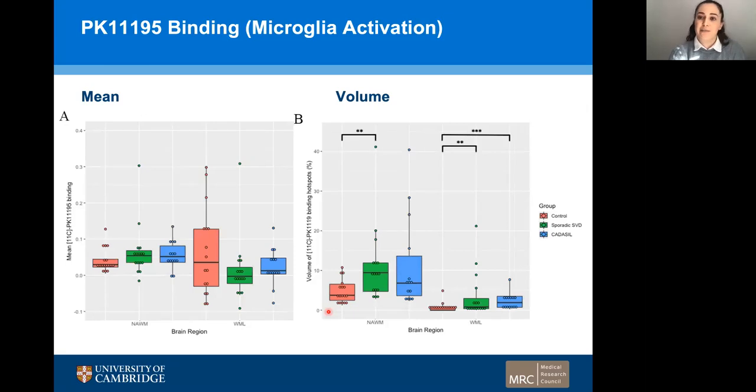We then explored the PK-11195 binding, which is a surrogate for microglia activation. When we took the mean values, we found no significant difference across any of the groups. However, when we applied the same hotspot analysis, taking the 95th centile of the control group and thresholding this value across the three groups, we found a significant increase in the volume of the PK-11195 binding hotspots in the sporadic small vessel disease group compared to control. There was also a trend for these values to be higher in our CADASIL group compared to control, although this was not significant. In the white matter lesion, there was once again a significant increase in the volume of these hotspots in sporadic small vessel disease compared to control and in CADASIL compared to control.